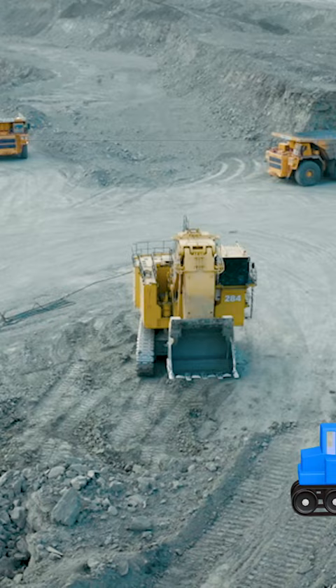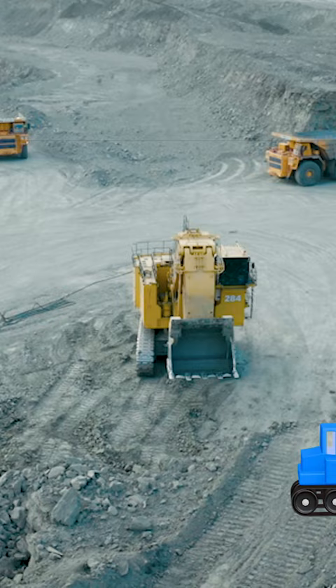Look! Our favorite excavator, Bobby! This digger has a big engine compartment. In there sits a giant engine which gives the machine all the power it needs. Fascinating!